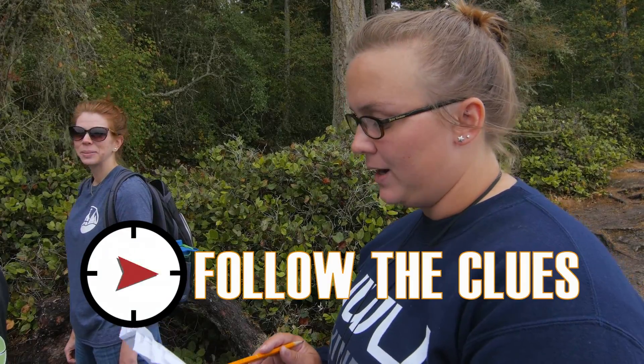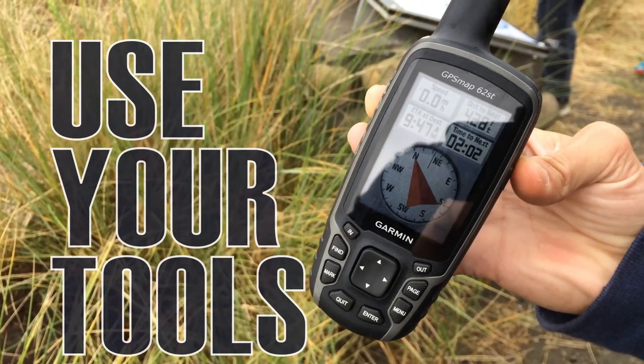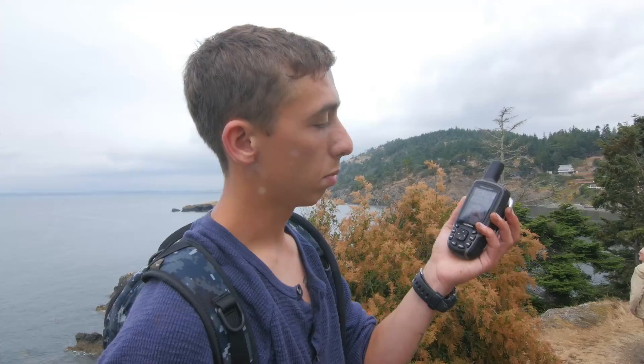Not on the beach, but up above. I'll be rooting for you to find it. We got the GPS right here. The arrows point you to where the geocache is located. Just follow the arrow. It's within usually 5 or 10 feet of where it's pointing. It's pretty accurate.